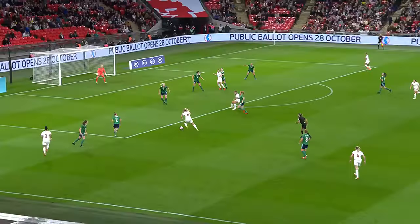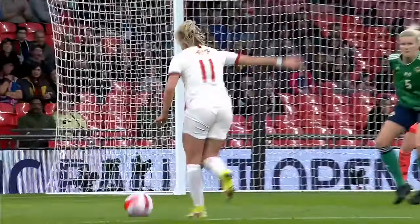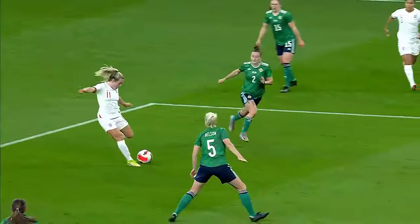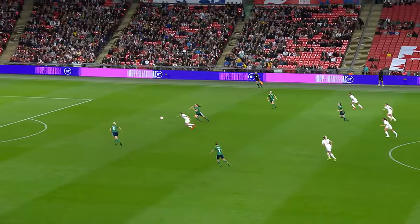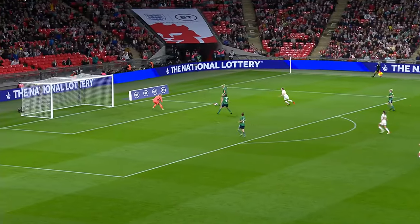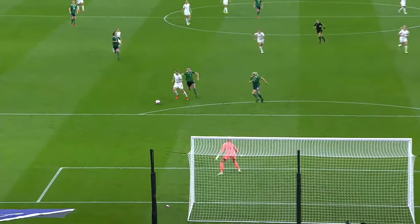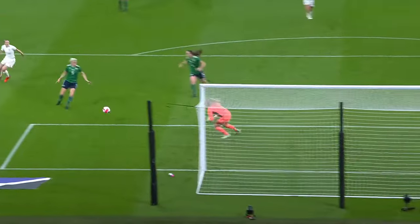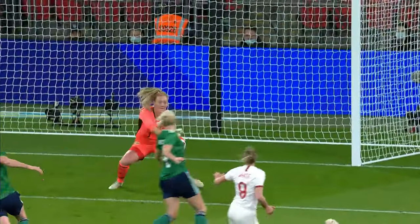This is where Lauren Hemp loves to operate as she cuts in and strikes the bar with venom. Northern Ireland get a let-off as it cannons back into the penalty area. Given away carelessly by Burns, Ellen White — not normally the person you'd like to give this kind of opportunity to — but Burns produces a good save in the end.